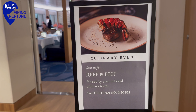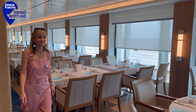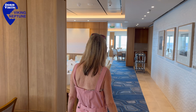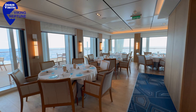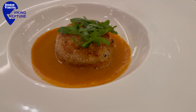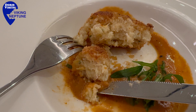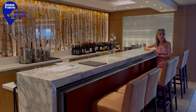This is the main restaurant, still on deck two, and this is where we often eat. The food is superb and the service is spectacular. We've got a big table. The culinary lobster cake is absolutely wonderful and delicious. And this is the restaurant bar where you can enjoy a drink before or after dinner.